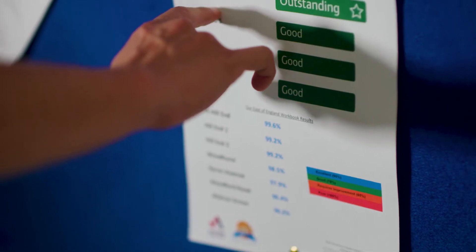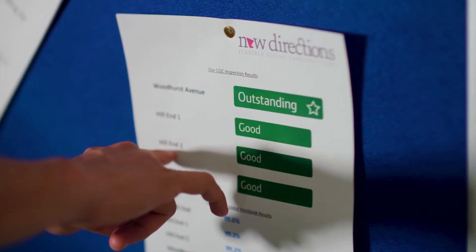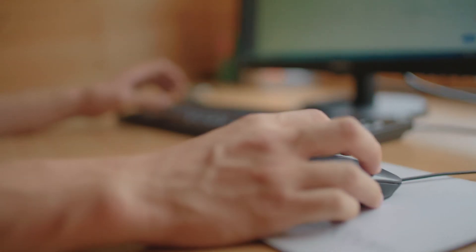Only 2% of social care services across the country get an outstanding rating from CQC. You kind of just expect to get good, and then you get an outstanding and everyone's like, oh, that's quite nice. It's definitely something that would have been very difficult to achieve without the Access software in place — it being quite a bespoke piece of software that we use.